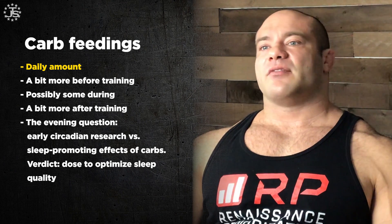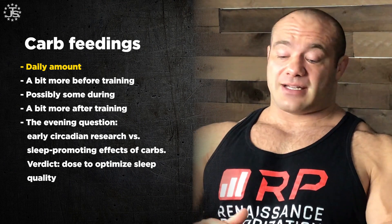Now that we have these meals and times, we're going to superimpose our carb allotment onto them. The daily amount of carbs varies considerably based on how many calories a day you're eating and your level of activity. The more training you have, generally speaking, the more carbs you need. Just Google the Renaissance Diet and it will give you all the information you need about how many carbs you need. For the time being, let's say we have 300 grams of carbs to eat per day.